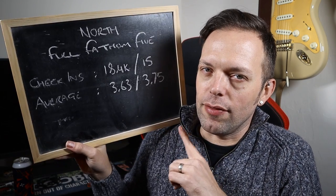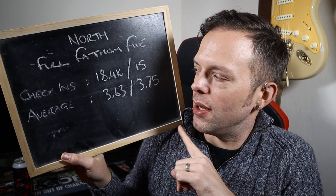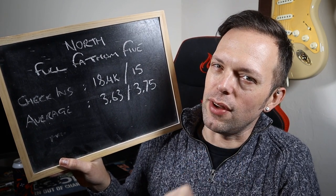It has aged well. Without further ado let's go to the scoreboard of joy, which says that Full Fathom Five — it's a bit of a mouthful — has had 18,400 check-ins, 15 from people I know, with a 3.63 average, slightly higher at 3.75 from those I know who have tried it. It's not a bad score, could be better. I think mine will be higher — my scoreboard of joy for this one is currently empty, so let's give it some.